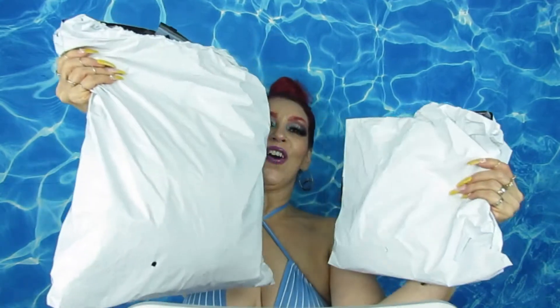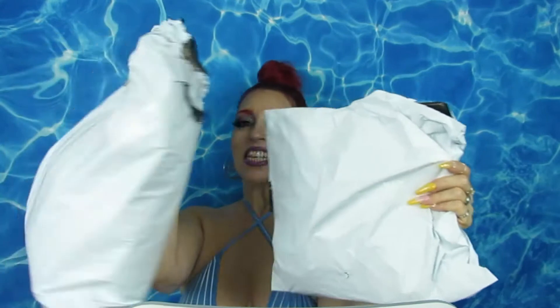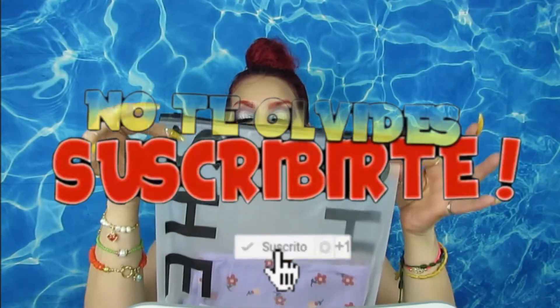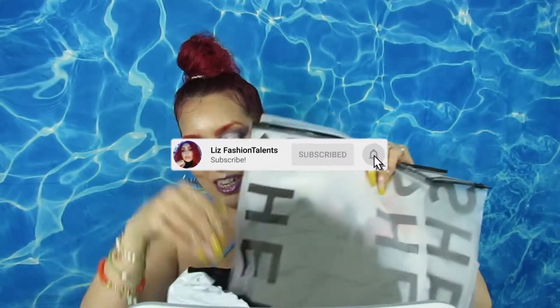Hi my loves, how you guys doing today? I hope everybody is doing well. Today I am bringing you a Shein haul. I have two bags — their packaging is very well done. I'm going to take everything out of the bag. Prices will be shown, and I'll show you a picture of me wearing each piece. Grab a snack, your favorite drink, relax, sit back and enjoy the video.